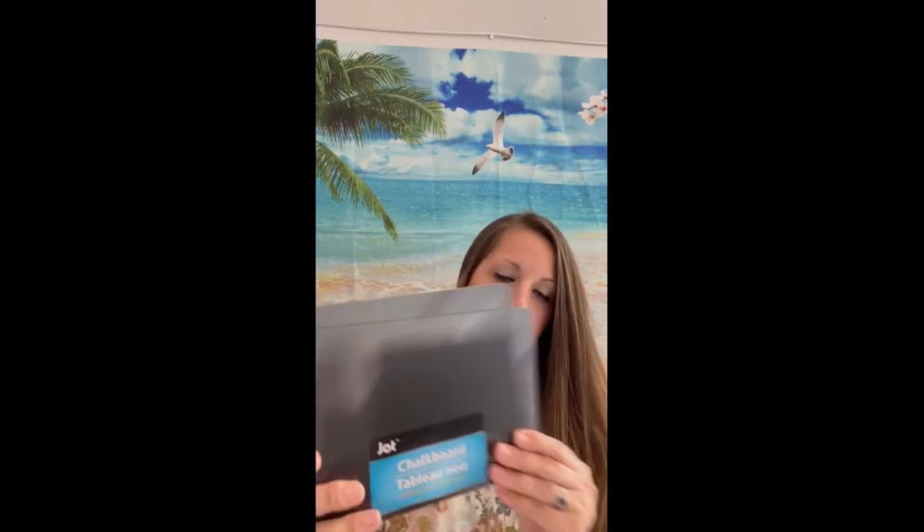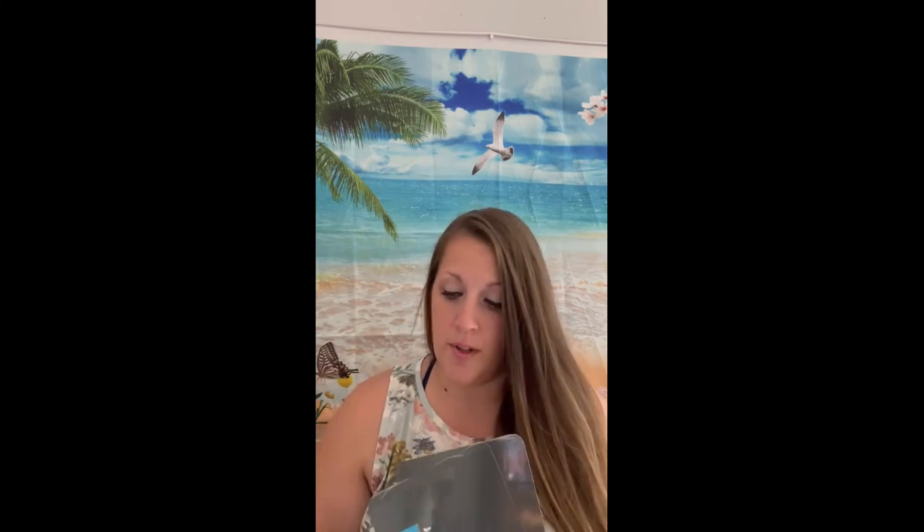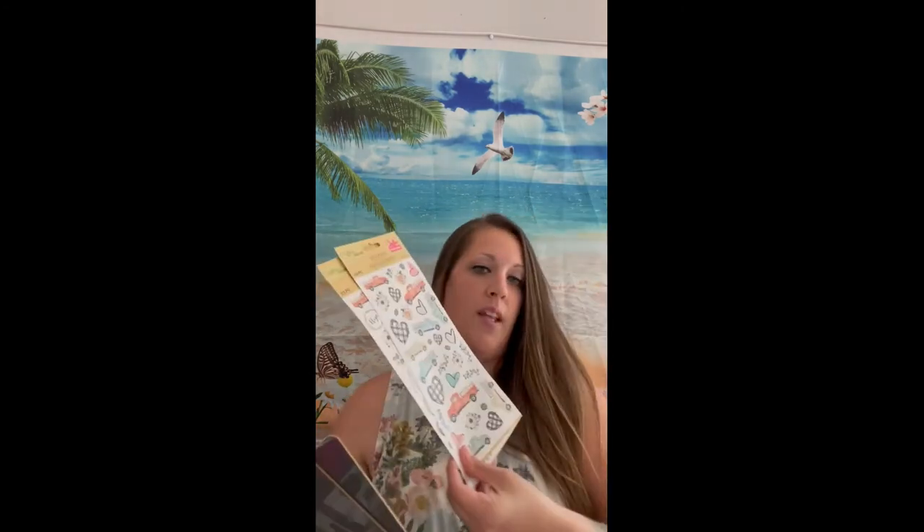I found these chalkboards by Jot — I think they're pretty common there. I actually bought these to craft with. What I'm going to do is use some of these farmhouse-type stickers — the truck ones — and make a decoration piece with the chalkboard. I also got this chalk marker to craft with. That's the plan with those.